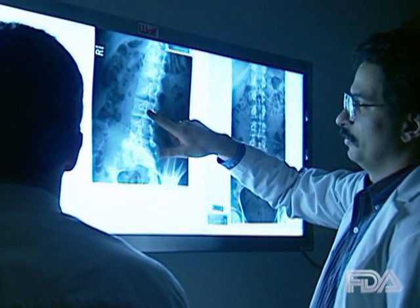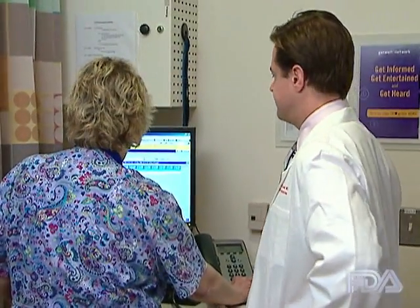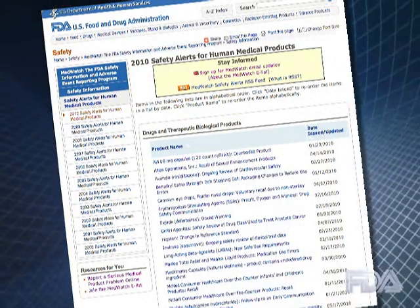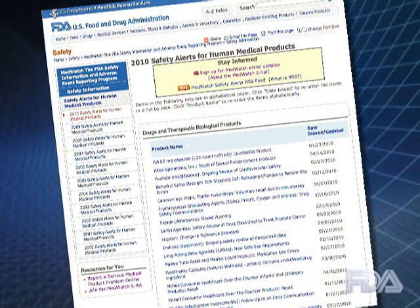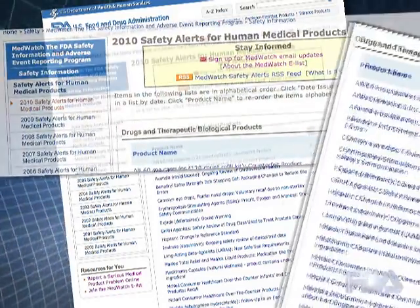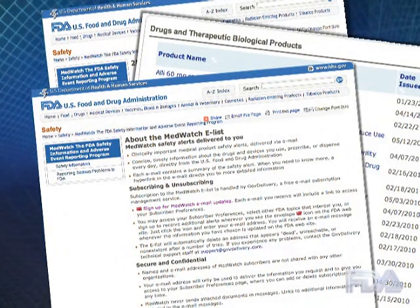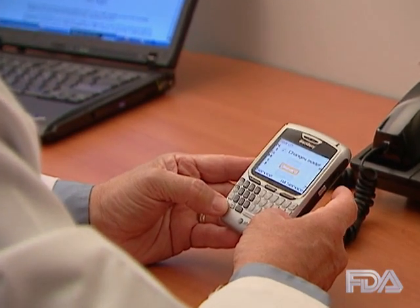As physicians, you are bombarded with information. Knowing your time is valuable and limited, the FDA provides MedWatch safety alerts. These free alerts cover drugs, medical devices, biologics, and dietary supplements, and will provide you with new safety information on these products.